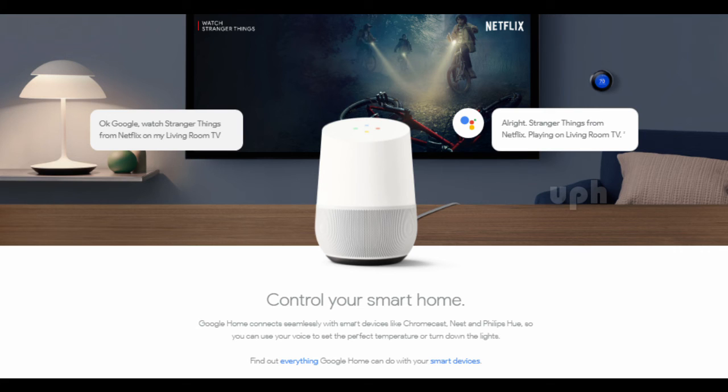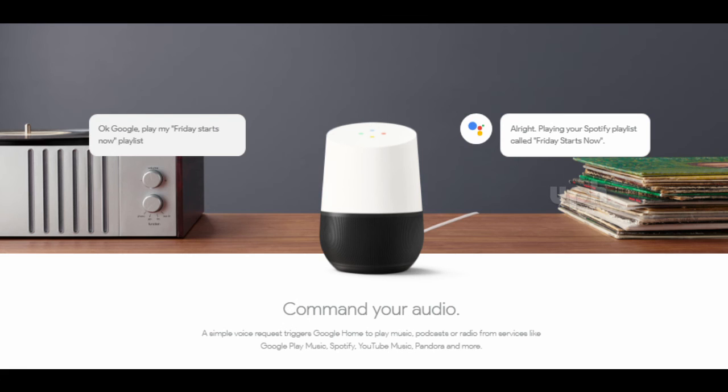Control your smart home. Google Home connects seamlessly with smart devices like Chromecast, Nest, and Philips Hue, so you can use your voice to set the perfect temperature or turn down the lights. Find out everything Google Home can do with your smart devices.